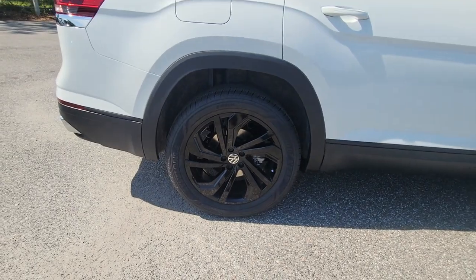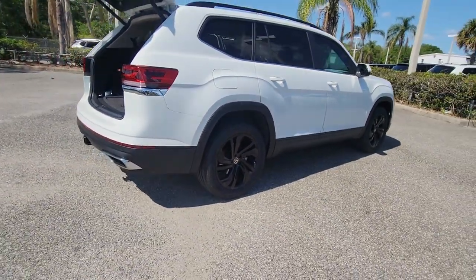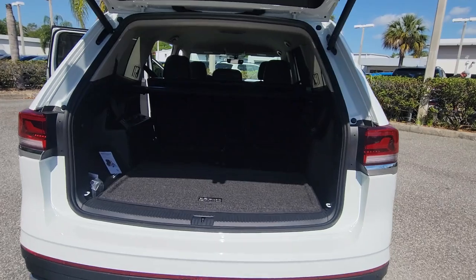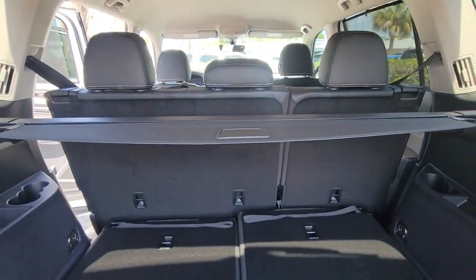These are just some of the great options this vehicle comes with: keyless entry, fog lamps, heated mirrors, power liftgate, steering wheel audio controls, dual-zone AC, rear AC, power driver seat, aluminum wheels, and heated front seats.